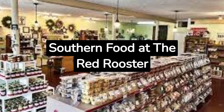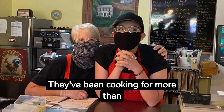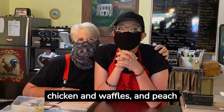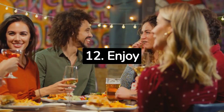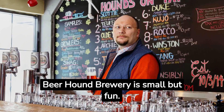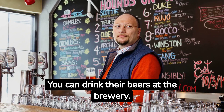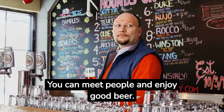Try Southern Food at the Red Rooster. The Red Rooster is a friendly place with food from the south. They've been cooking for more than 30 years. You can have shrimp and grits, chicken and waffles, and peach cobbler. It's nice and comfy there. Enjoy Beer at Beer Hound Brewery. Beer Hound Brewery is small but fun. They make their own beer and give it dog names. They also do a special night on Thursdays where you can meet people and enjoy good beer.